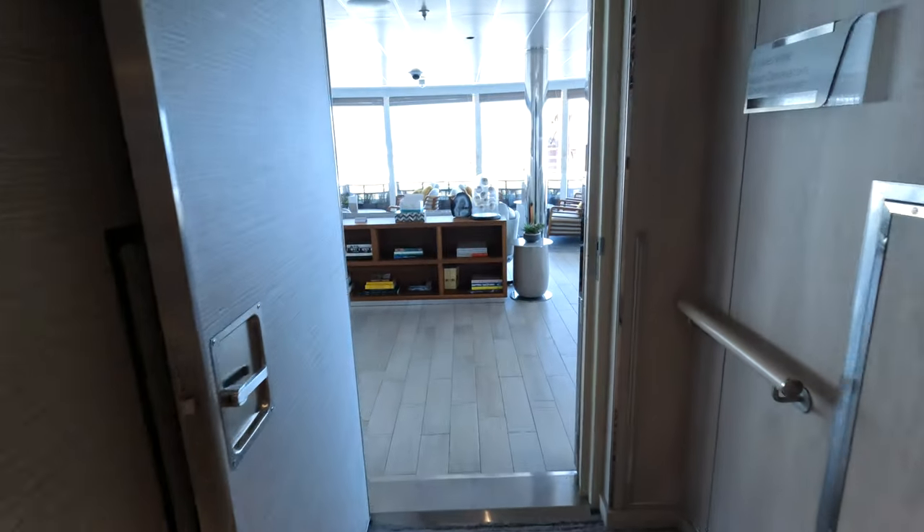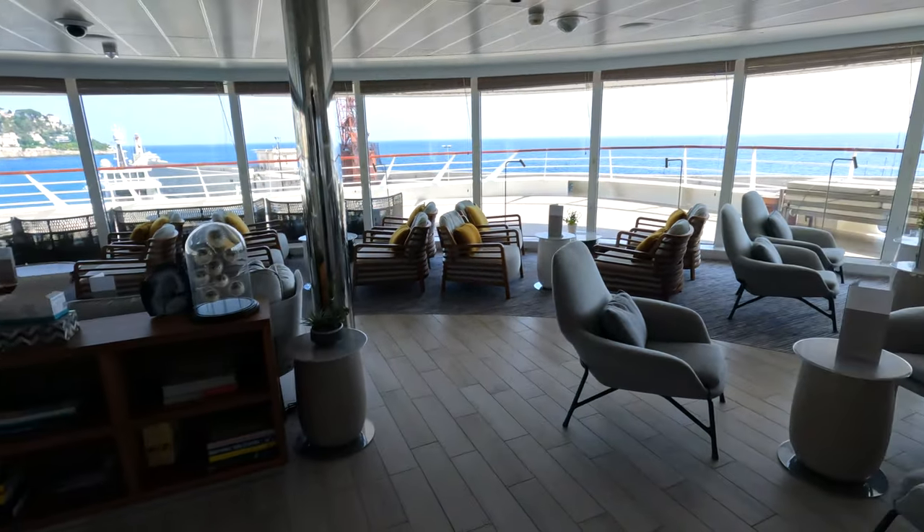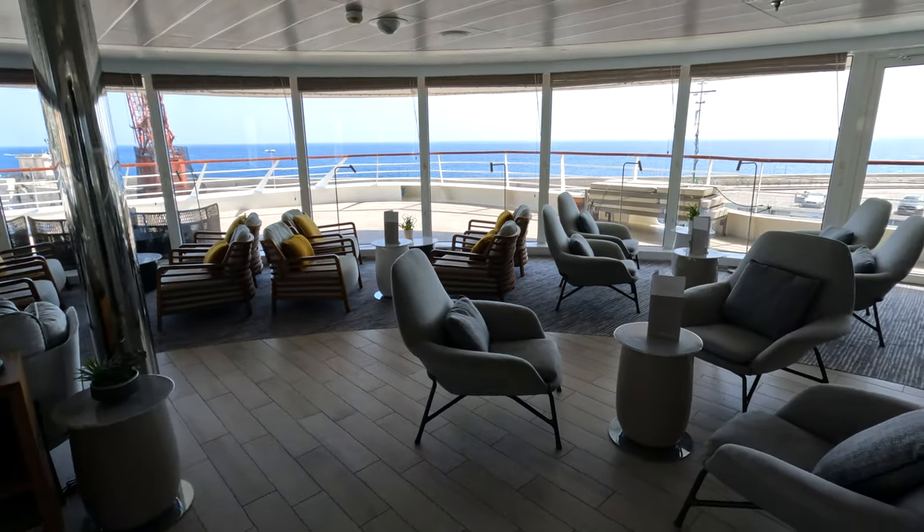At the end of the hall on our floor, floor six, was this lovely lounge and bar.